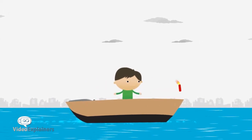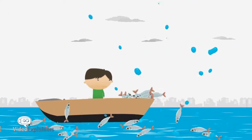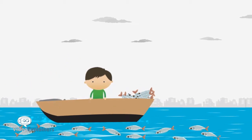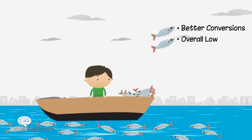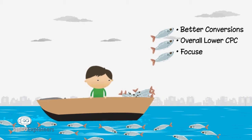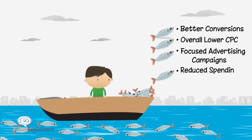Each ad is measured to find the best one to suit your needs. The results are collected and we identify the best performing ads, making it easier for you to have better advertising and the biggest bang for your buck. The benefits of testing your ads are better conversions, overall lower CPC, focused advertising campaigns and a reduction in spending.